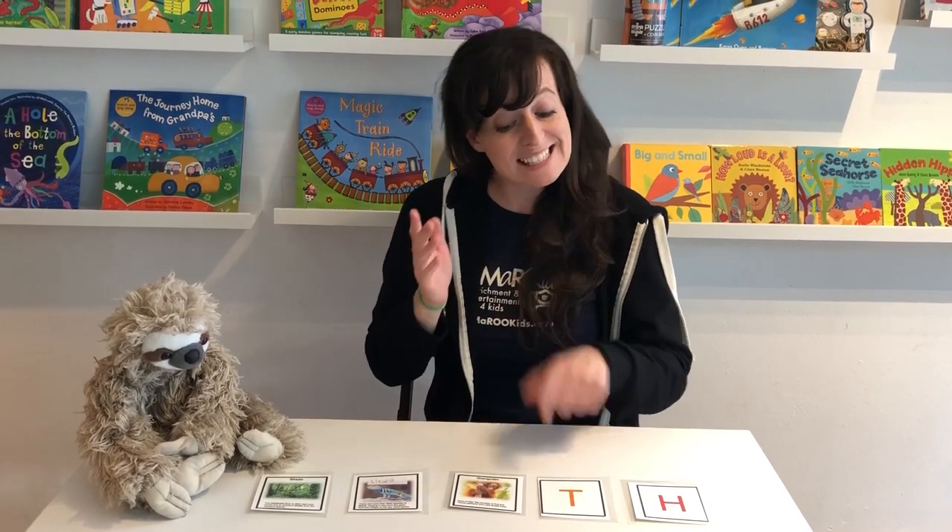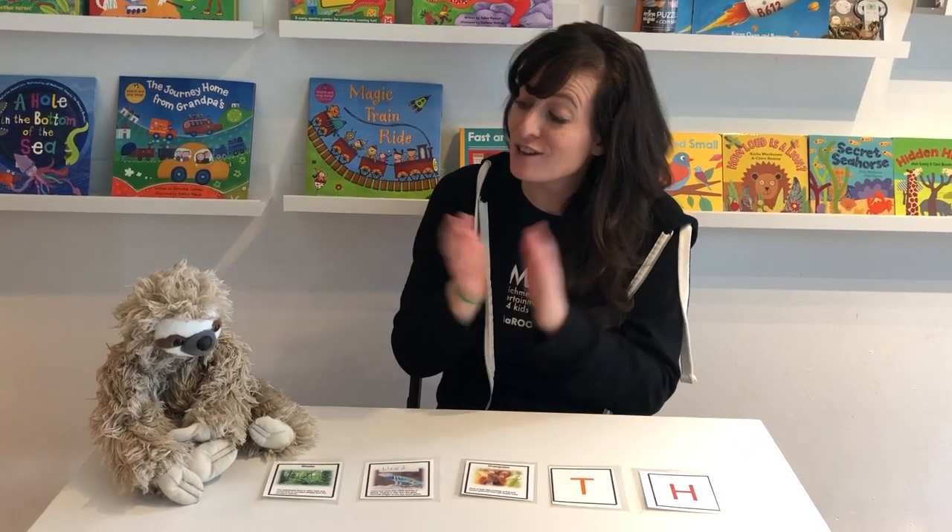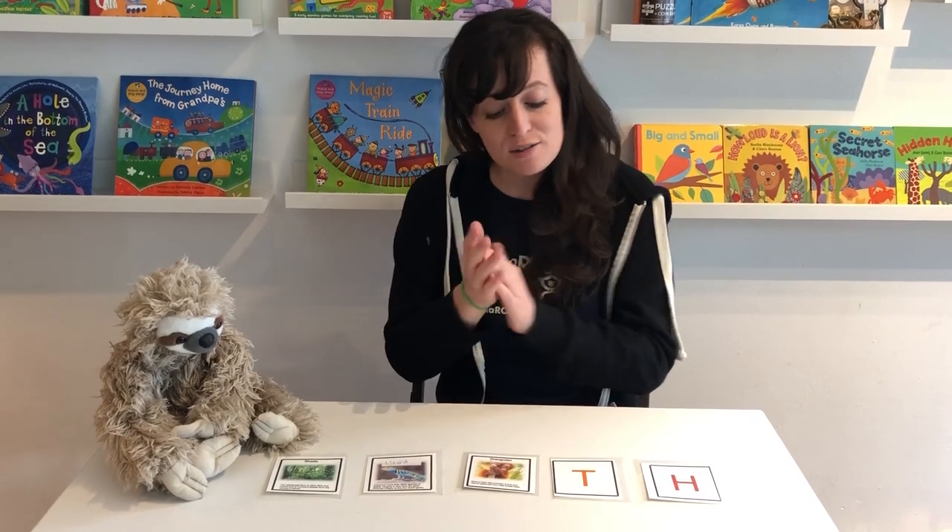One, two, three — T-H. One, two, three — T-H. One, two, three — T-H. I really love the sloth.